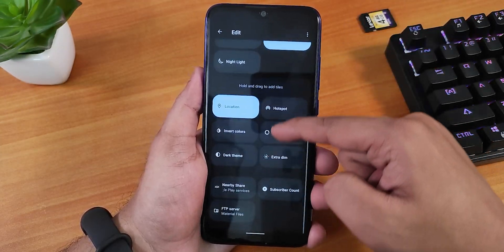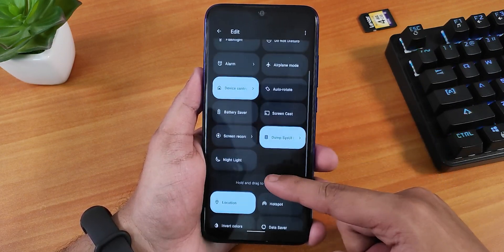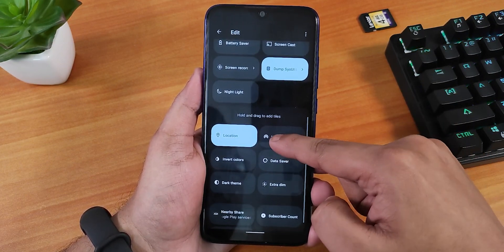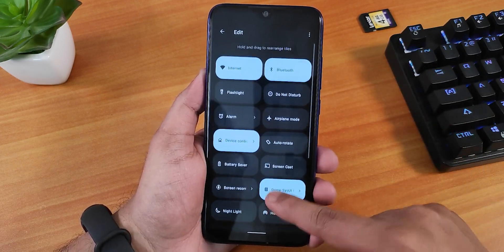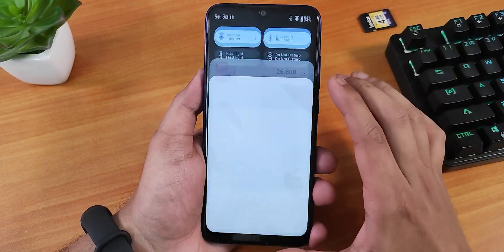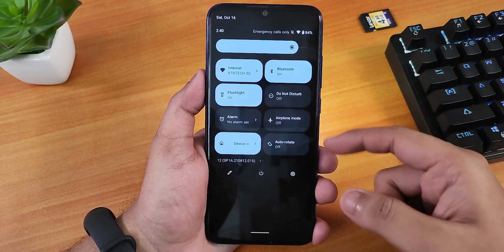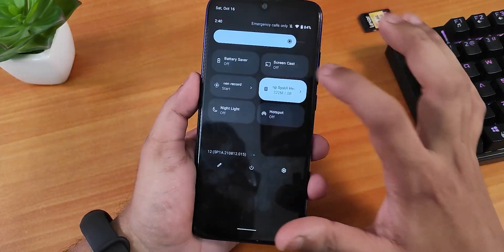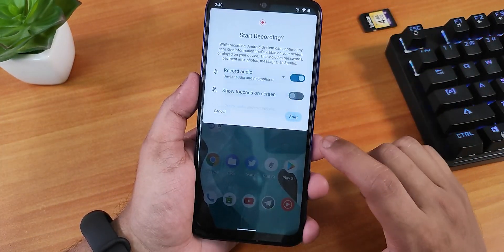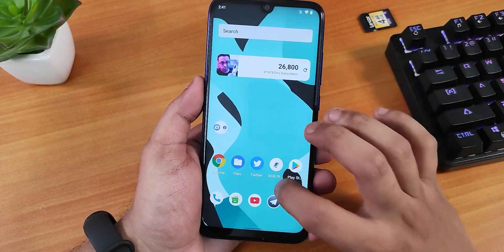In the quick settings panel you can edit and add multiple toggles — options like extra dim, dark theme, flashlight, internet, and screen recorder are all present. Almost all quick setting options are working fine. The screen recorder supports recording device audio and microphone audio simultaneously.